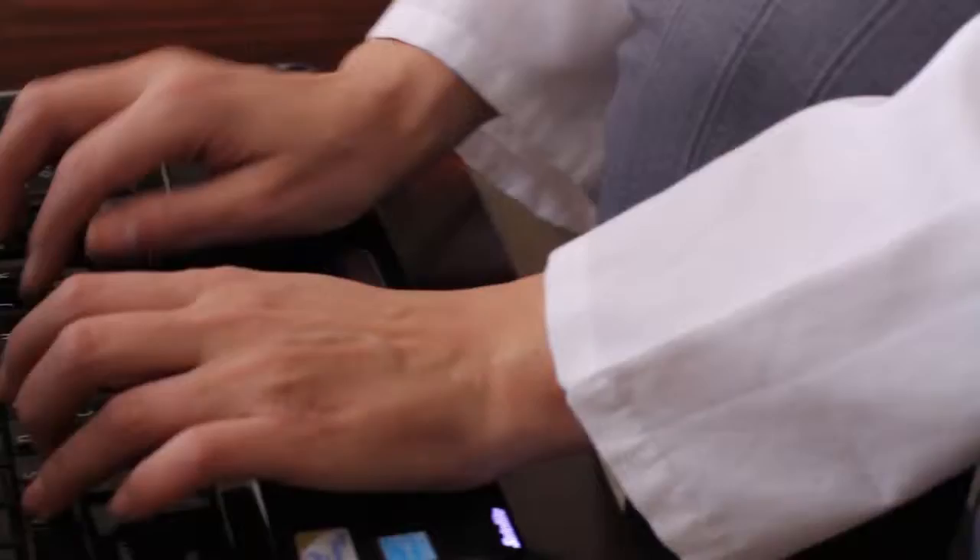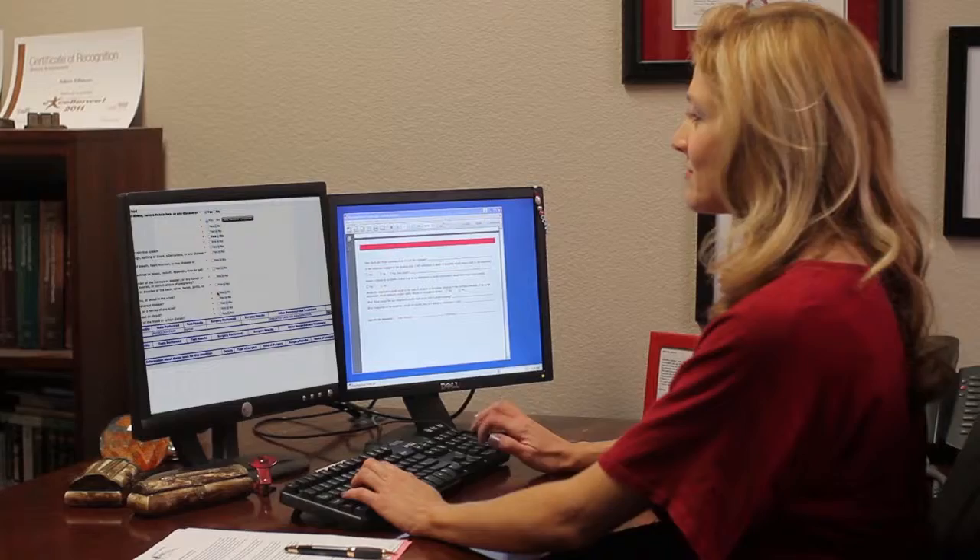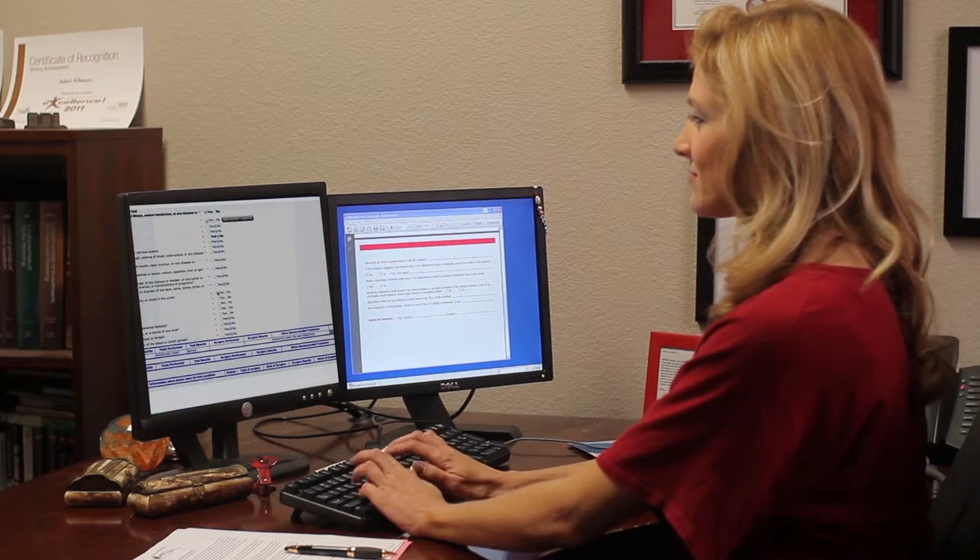Once completed, the form is immediately sent electronically to your home office where the carrier can start work on it. With the click of a button, your paramedical exam is complete, accurate, and ultimately where it needs to be.